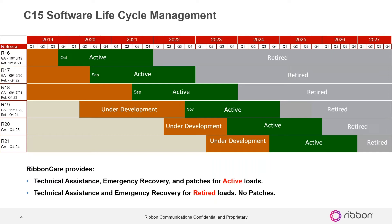We also have plans for release 20 in Q4 of next year, and we're also looking and doing planning for release 21 in Q4 of 2024. We will continue to add releases as we go through time and we do have a commitment to the C15. Our plan is to continue each year in fourth quarter putting out a new load.